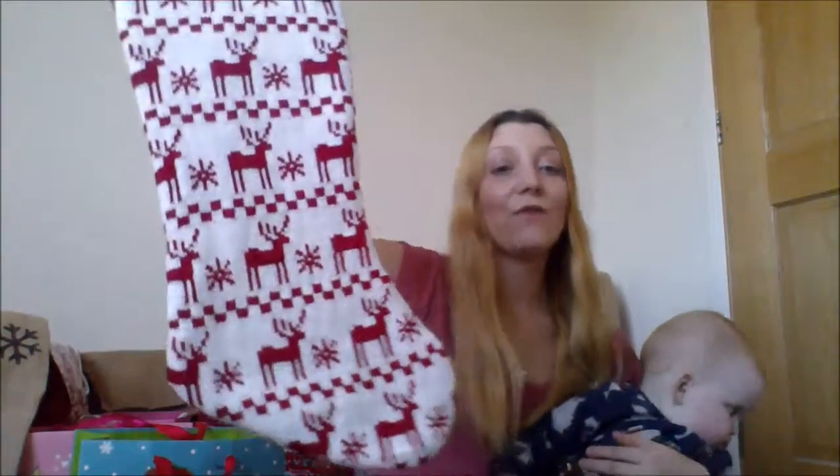Now this is Martha's stocking. Martha is 10 months old and this stocking came from B&M again for £1.99.